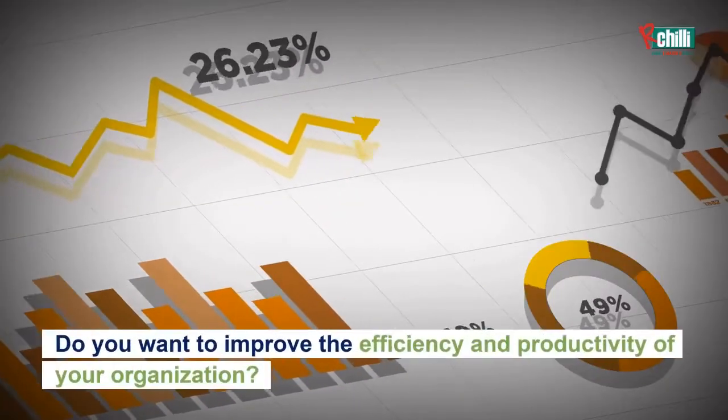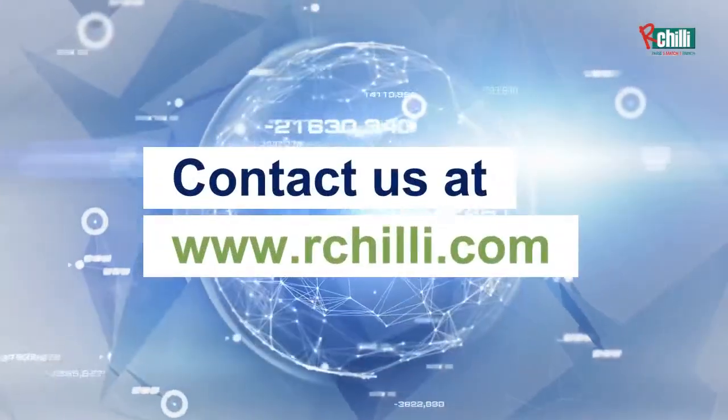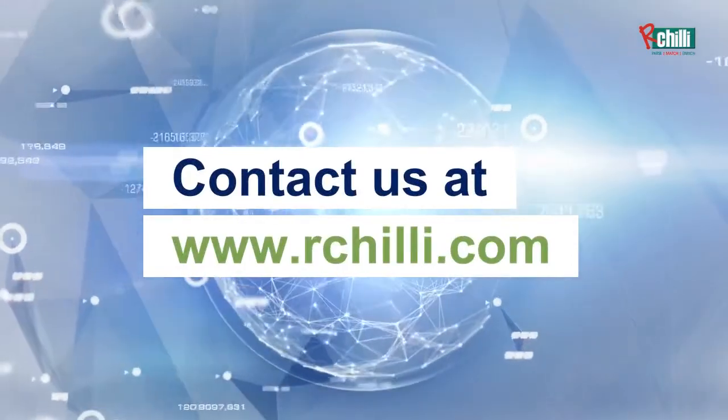Do you want to improve the efficiency and productivity of your organization? Contact us at www.chili.com.